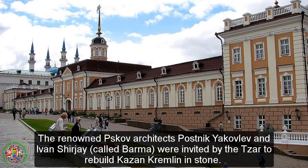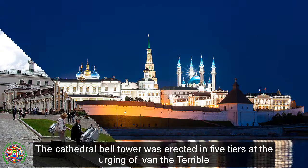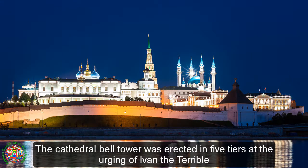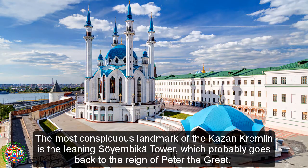The renowned Pskov architects Postnik Yakovlev and Ivan Shurgay, called Barma, were invited by the Tsar to rebuild Kazan Kremlin in stone. The cathedral bell tower was erected in five tiers at the urging of Ivan the Terrible, and was designed to resemble the Ivan the Great bell tower in Moscow, but was pulled down by the Soviets in 1930.